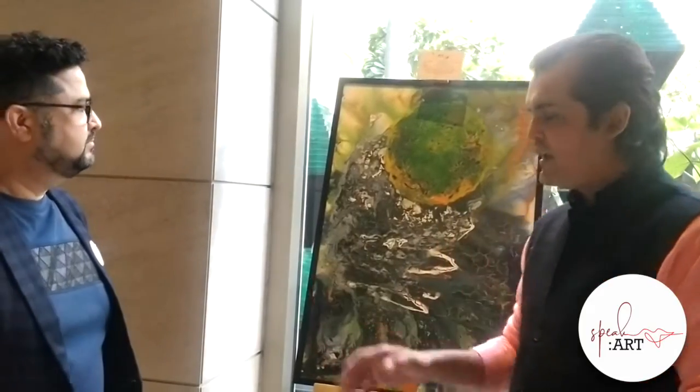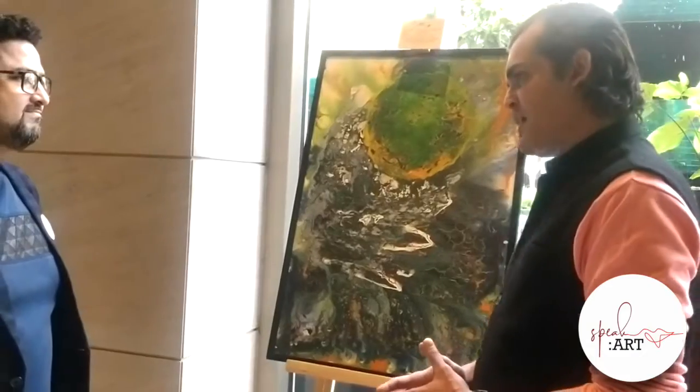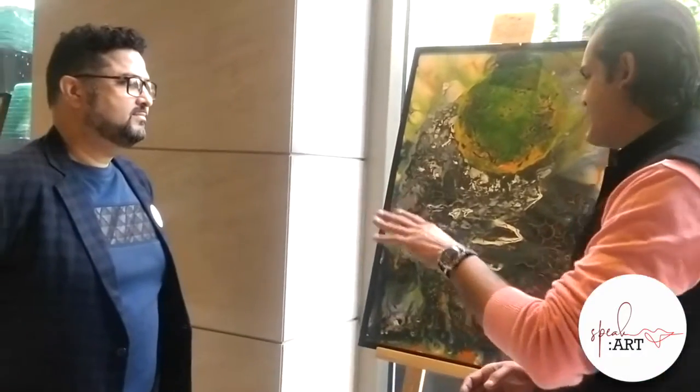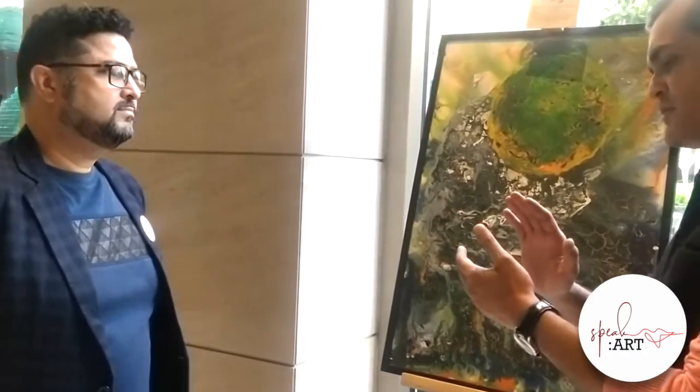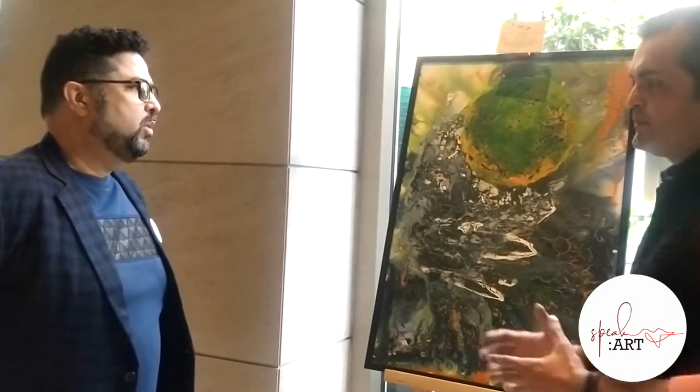Now Dashmeet, I am very curious about your unique style of art. Could you tell us a little bit about the process — starting from the creative process, how do you get inspired, and then the technique?